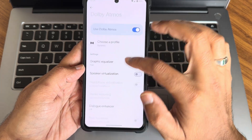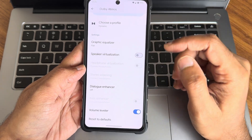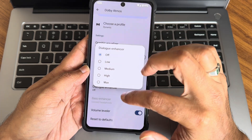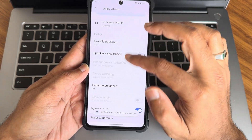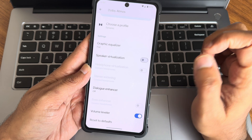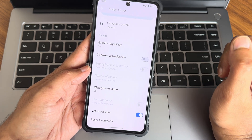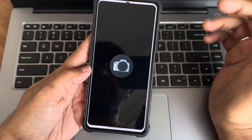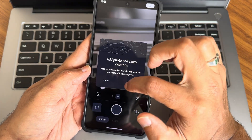Dolby Atmos is also pre-installed. You can choose a profile and there is a graphic equalizer, speaker virtualization, and if you use 3.5mm headphones you get additional options. There's also a volume version and reset to default option. The headphone quality and stereo speaker quality are really good in this ROM.